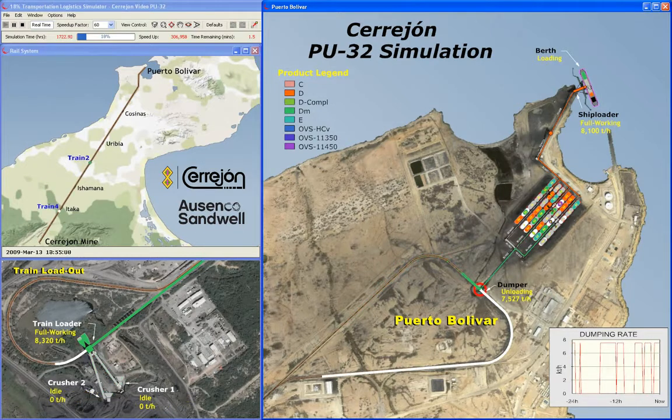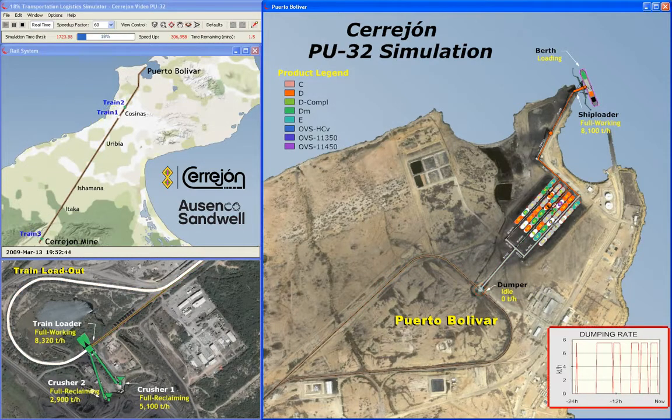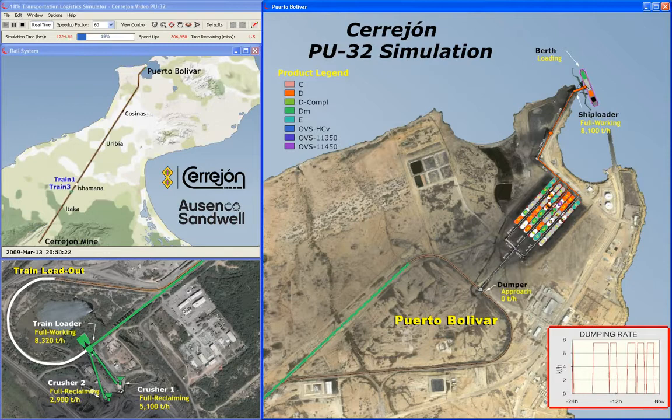At the port, trains are unloaded at a single unloading station. The current unloading rate is shown in the graph on the bottom right.